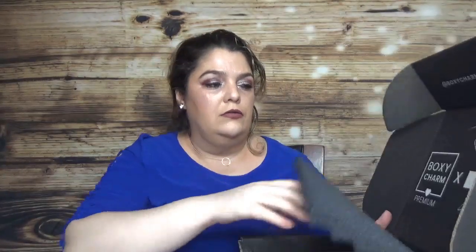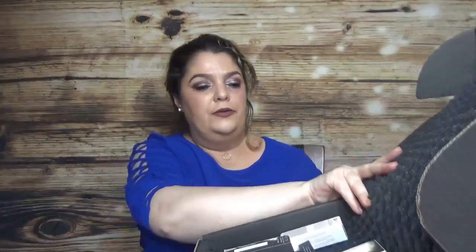Here is the BoxCharm Premium with Fenty Beauty by Rihanna on the cover. It comes with a sponge, which is very useful. Here is the box inside — so far I don't see a card in here, let's see what we have.